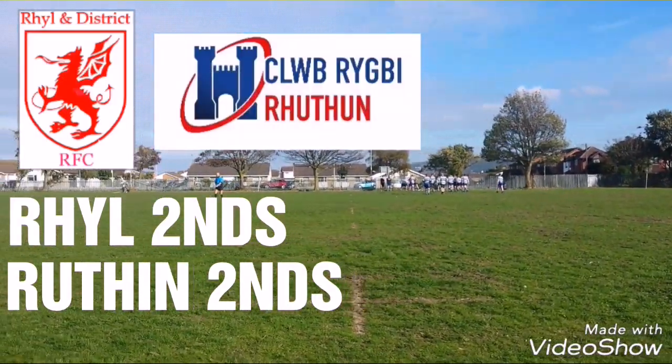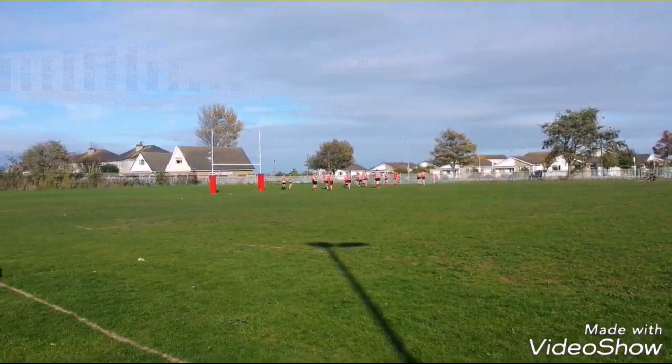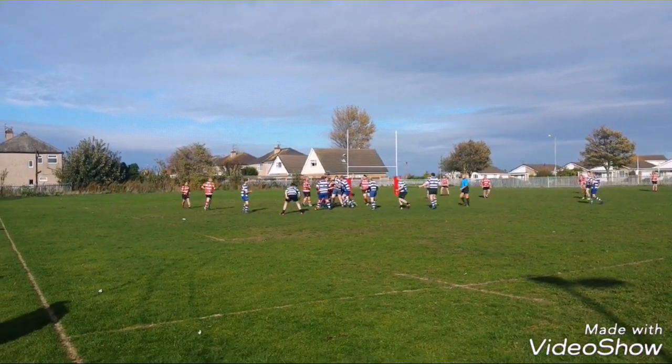Welcome back to another Match Vlog. It's Rill Seconds against Rithin Seconds down here at Rill. This is their temporary ground at the minute, and Rill currently play in the Welsh Rugby Union Division 2 North.